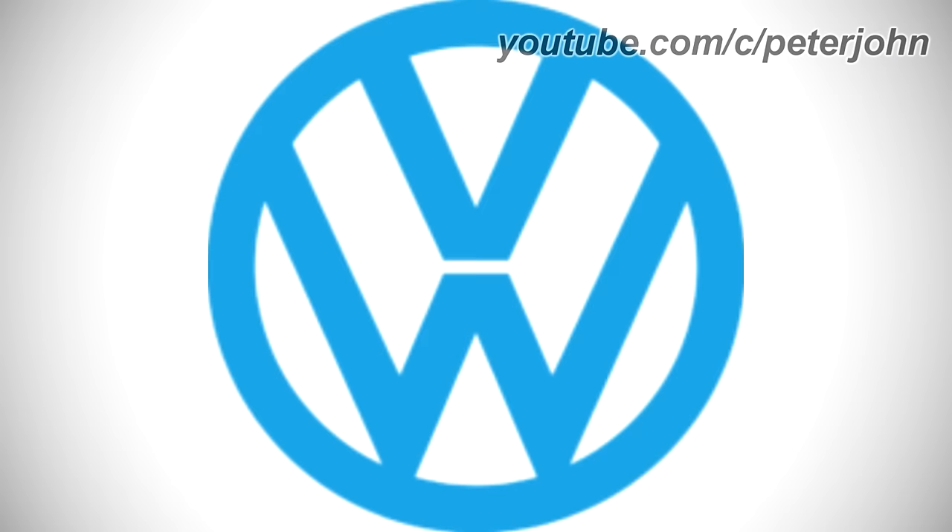1967 to 1978, the square has been removed and now everything is light blue. Here is a commercial.